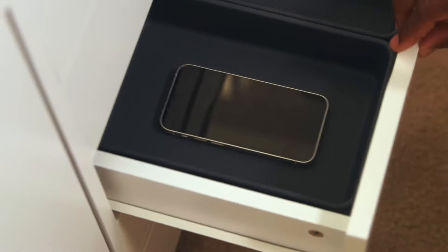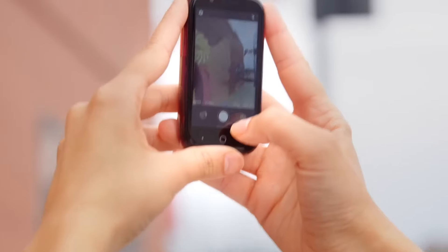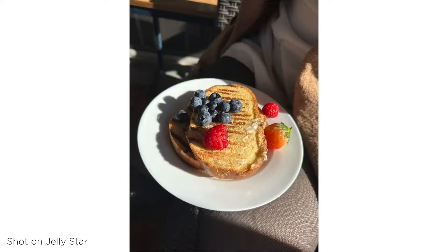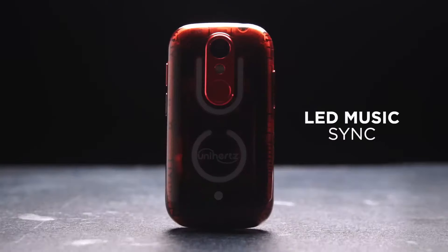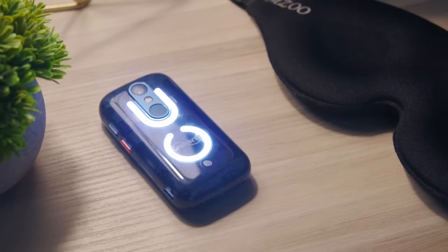One of the standout features of the Unihertz Jellystar is its dual-SIM capability, which allows users to manage personal and work numbers seamlessly from a single device. This feature is particularly appealing for frequent travelers or those who wish to keep their work and personal lives separate. Additionally, the Jellystar runs on the Android operating system, giving users access to a wide array of apps and services through the Google Play Store, offering versatility in a pocket-sized package.